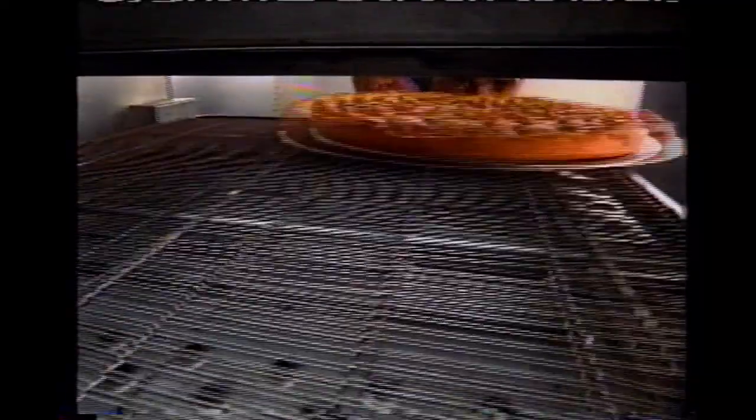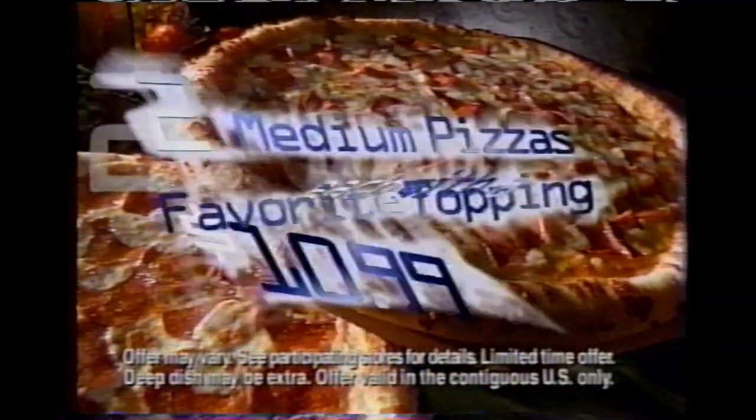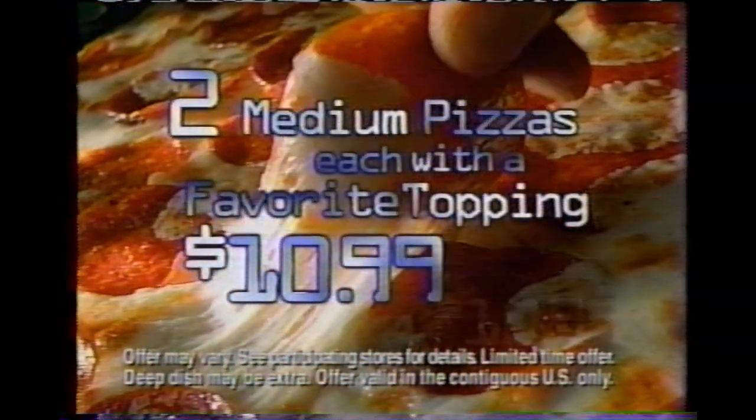And the Domino's heat wave keeps it hot until you get it. So call Domino's now and get two medium pizzas, each with a favorite topping for only $10.99.